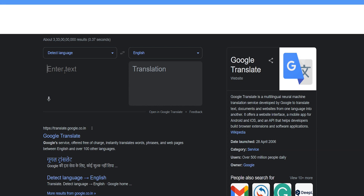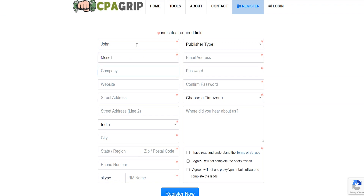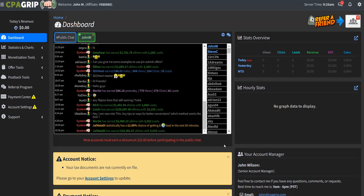Let's put everything into action. Go over to CPAGrip.com, click on register, enter basic details, and sign up for a publisher account. The process is pretty straightforward and wouldn't even take more than five minutes. Once you're in CPAGrip, the first thing that will appear is a dashboard where usernames, payouts, and the number of leads they generated will be displayed live.